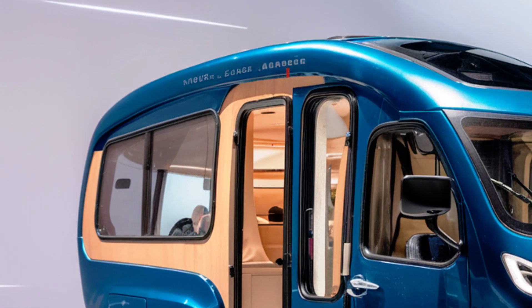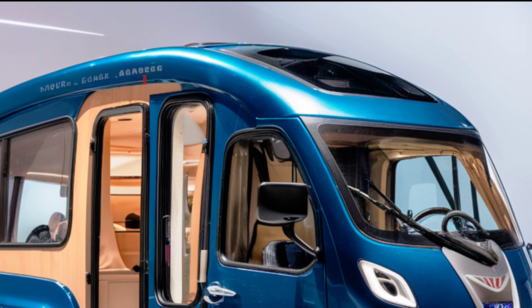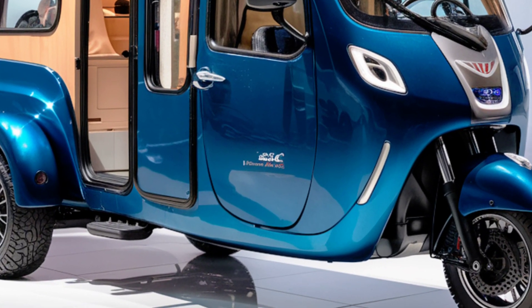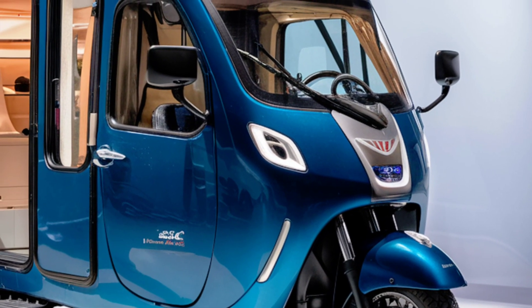The camper module blends seamlessly with the trike's overall look, ensuring it turns heads wherever you go. One of the standout features of this Tricycle RV is its solar integration. A solar panel is mounted on the camper's roof,